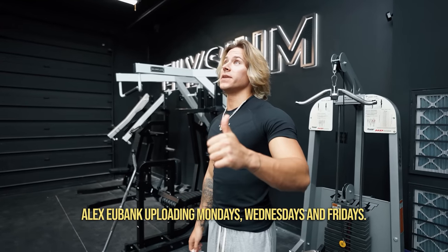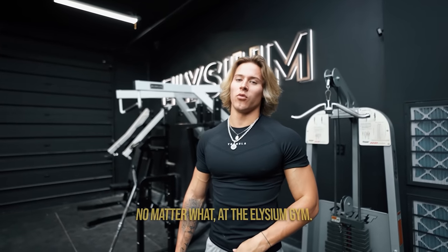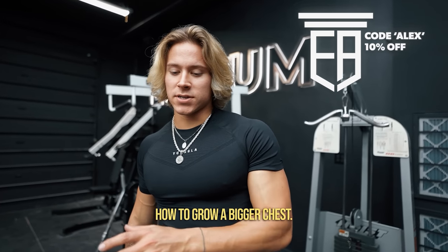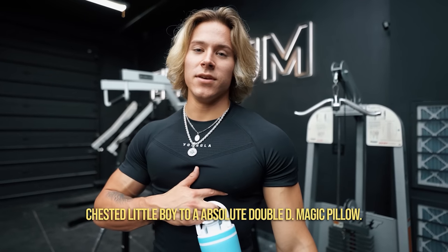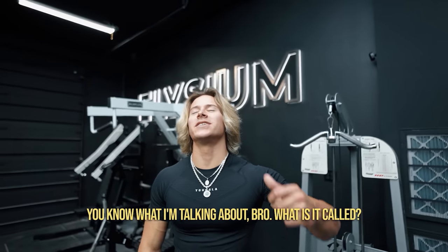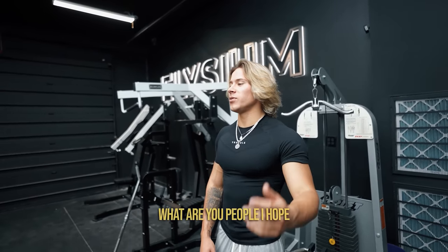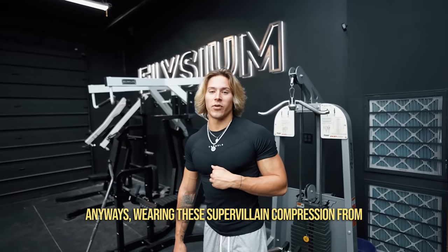What is going on guys, welcome back to the channel. Alex uploading Mondays, Wednesdays, and Fridays — sometimes slightly off schedule, but we're still doing three videos a week no matter what. At the Elysium Gym, doing a video we've done before: how to grow a bigger chest — how I grew my chest from a flat-chested little boy to, like, an absolute double-D magic pillow situation. Wearing the super villain compression from Young LA.